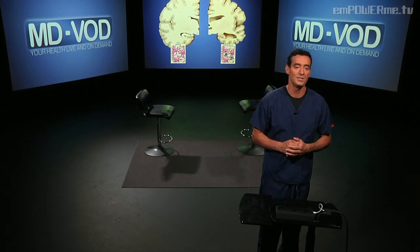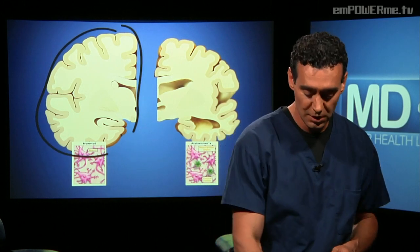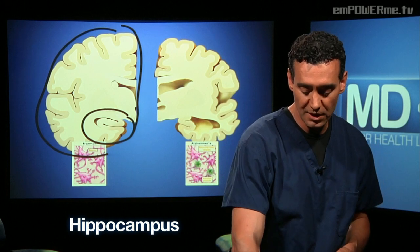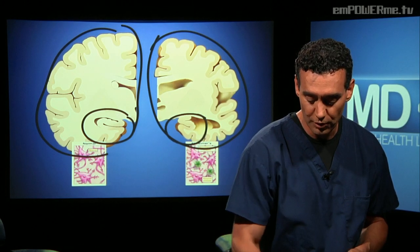Welcome back to MDVOD, where today we're talking about Alzheimer's disease. It's important to know the anatomy for any disease. On the left of your screen, notice normal brain tissue, and in particular, look at the hippocampus — the memory area of our brain. On the right side, we see a brain affected by Alzheimer's disease with a much smaller hippocampus.